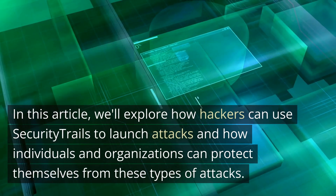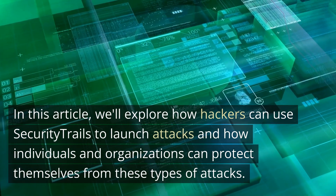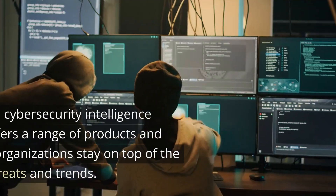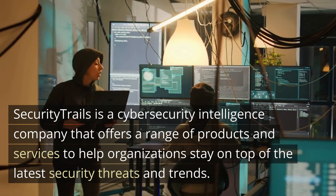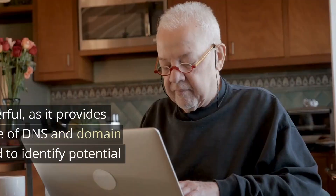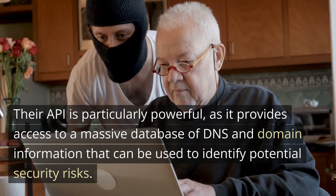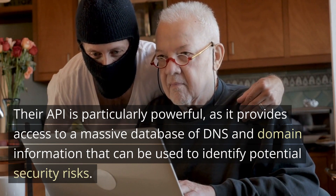In this article, we'll explore how hackers can use Security Trails to launch attacks and how individuals and organizations can protect themselves from these types of attacks. Security Trails is a cybersecurity intelligence company that offers a range of products and services to help organizations stay on top of the latest security threats and trends. Their API is particularly powerful, as it provides access to a massive database of DNS and domain information that can be used to identify potential security risks.